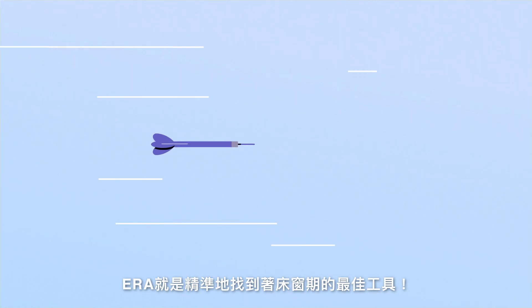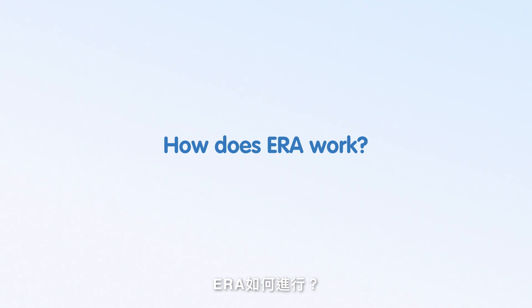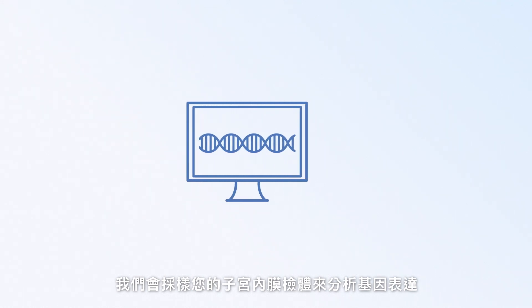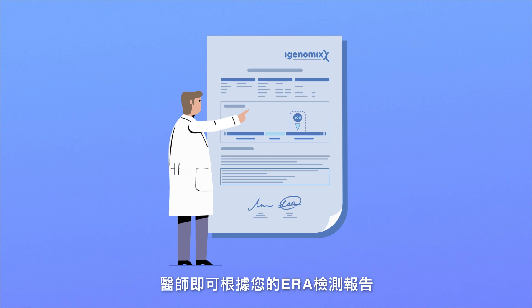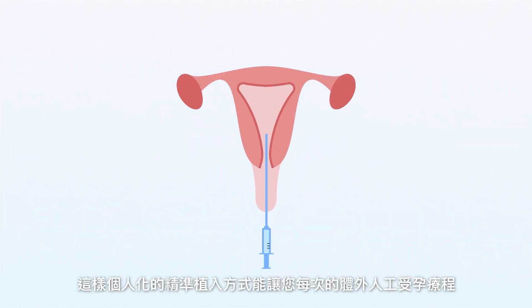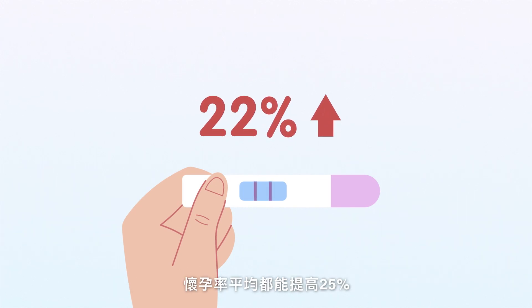ERA is the best tool to find the optimal time for embryo transfer. A small piece of tissue will be taken from your endometrium to analyze the gene expression pattern. Your doctor will receive an ERA report after the analysis. Using the report recommendation, your doctor can transfer the embryo precisely in your window. With this personalized treatment, the chance of pregnancy can increase by 25%.